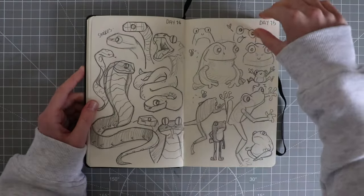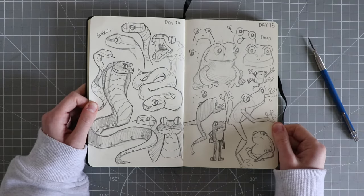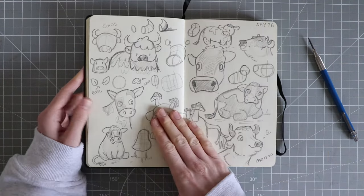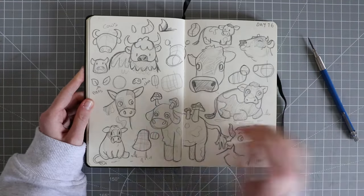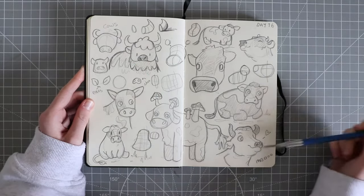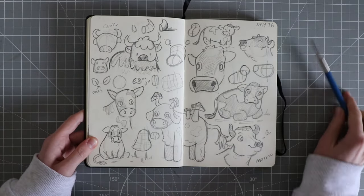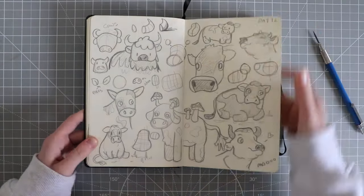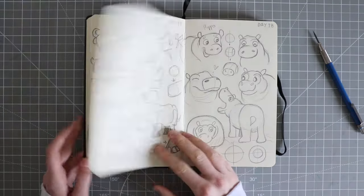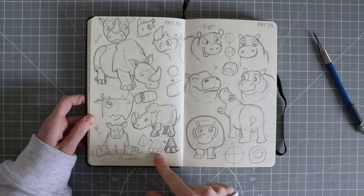Day 15 was some frogs — just references from Pinterest, trying to get a feel for how I want them to look later on. Day 16 was a spread of cows — references from Pinterest and I love this one down here, this little guy is quite cute. Day 17 I did some rhinos. I also took a pose and turned it into a rhino down here.